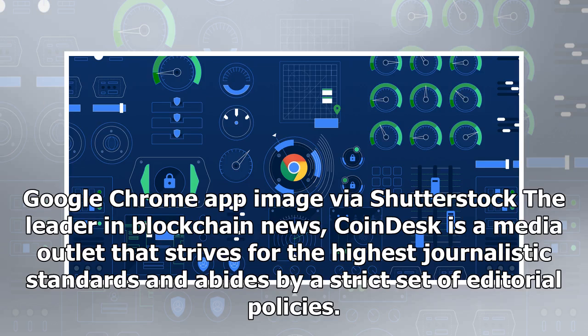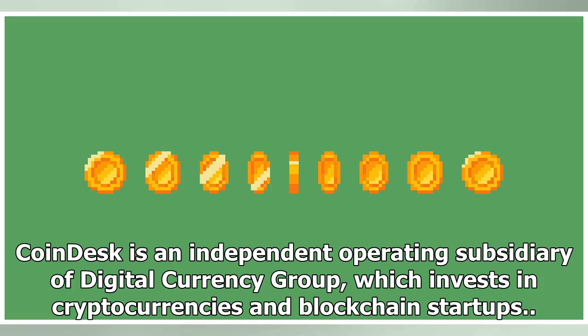Coindesk, the leader in blockchain news, is a media outlet that strives for the highest journalistic standards and abides by a strict set of editorial policies. Coindesk is an independent operating subsidiary of Digital Currency Group, which invests in cryptocurrencies and blockchain startups.